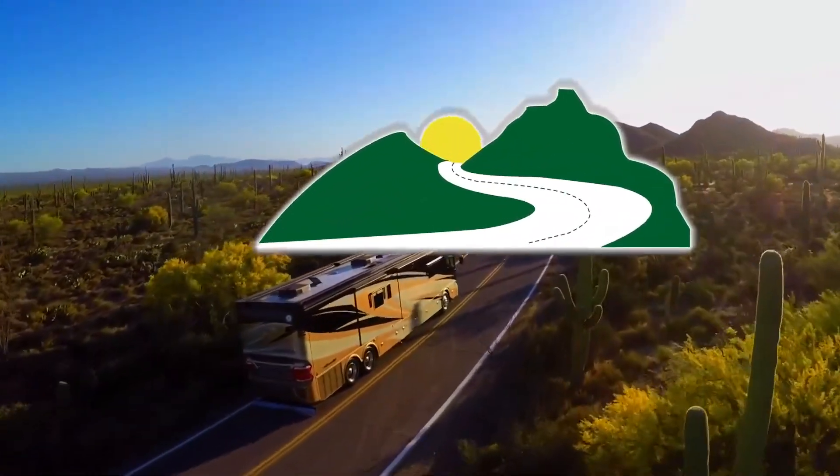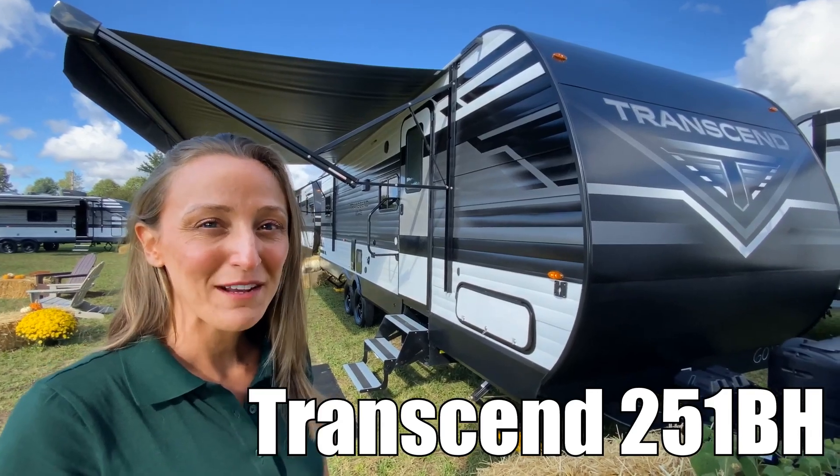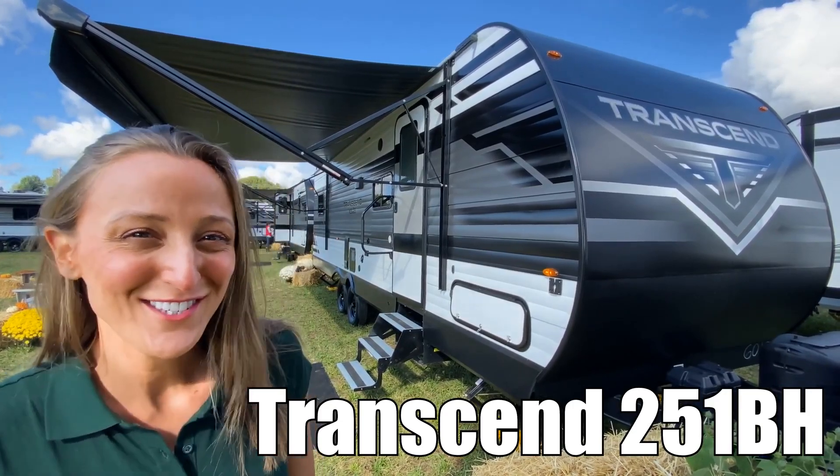Here's another great RV from Dot RV of Eastern Virginia. Hi, I'm Laura and today we're going to be taking a look at the Transcend Explorer by Grand Design, model number 251BH. Let's check it out.